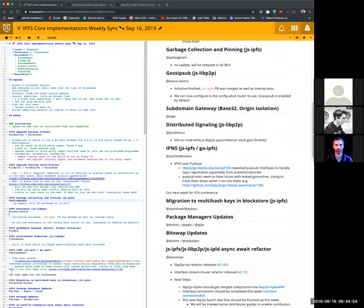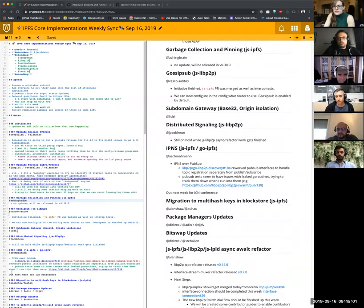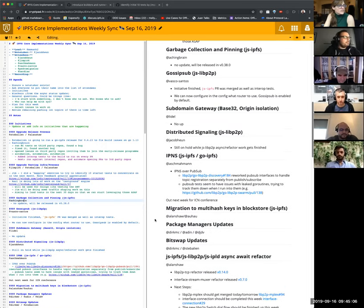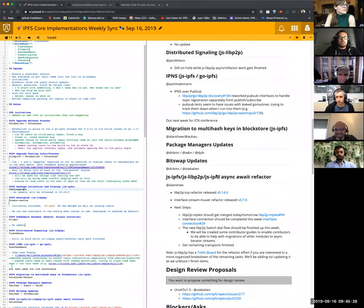Sub domain gateway — do we have a LIDL? LIDL's out today. Well, maybe LIDL will add an update later. Distributed signaling. Jacob. So this is still on hold. What we do is push on getting the JSIPDB refactor done. We will hold off on talking about that one for a bit.